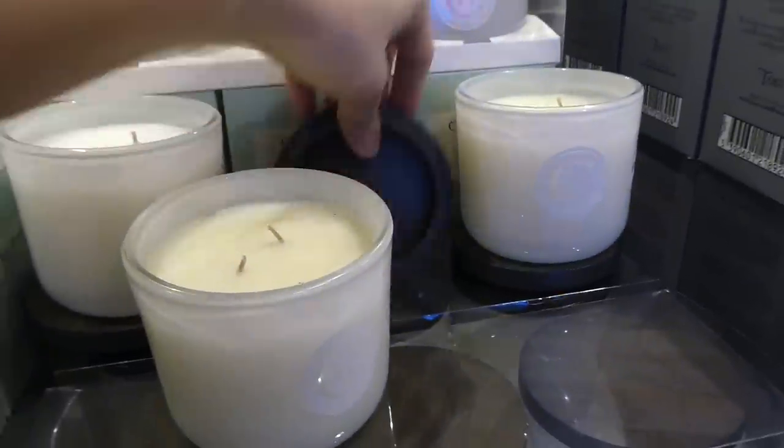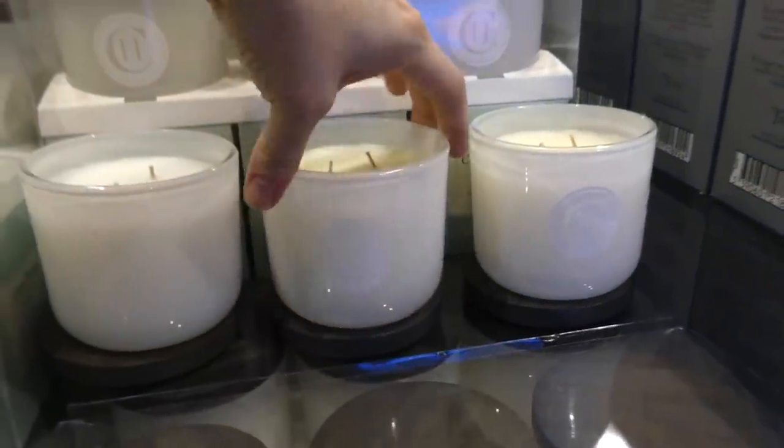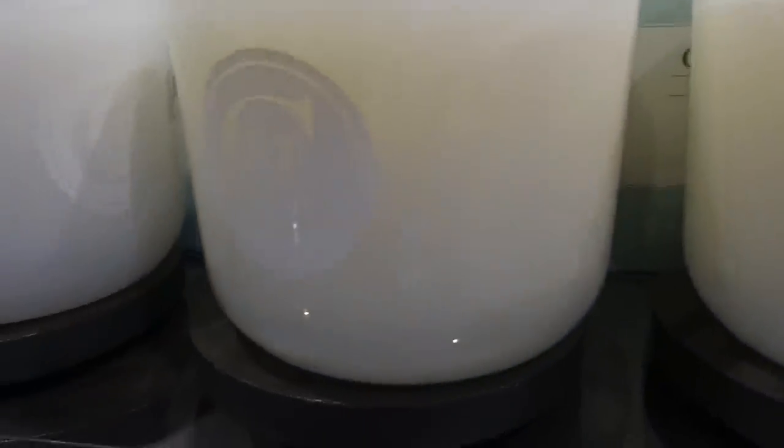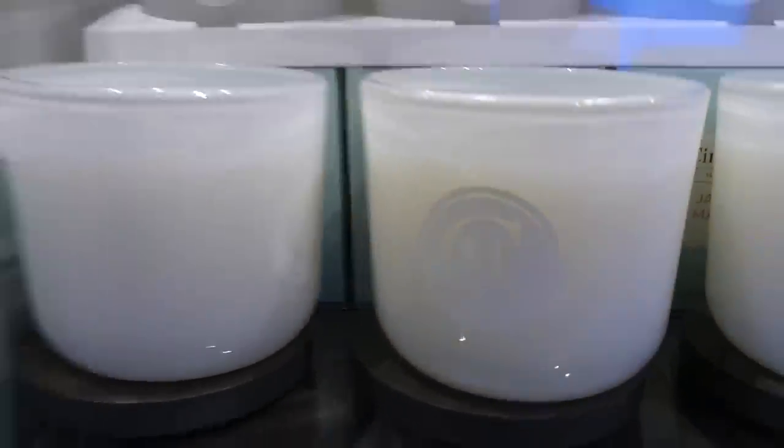They're really pretty — they've got wooden tops that go on them. They don't have a rubber seal so they don't really stay in, but you can use them kind of like a lid. They have the C and H on there.